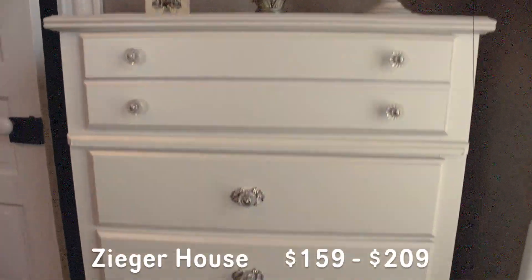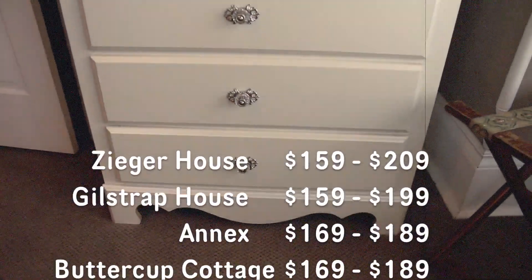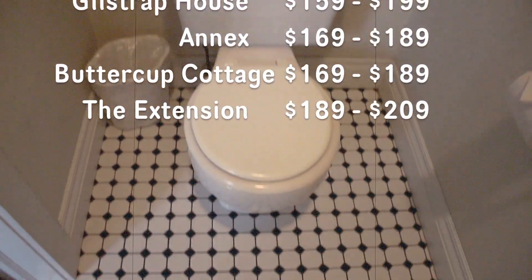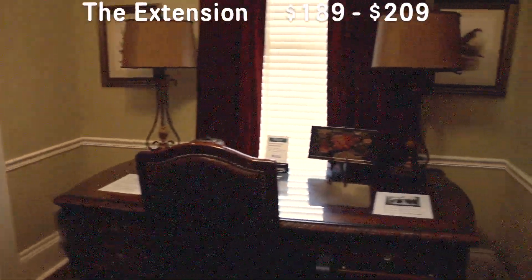Together, the houses are the Zeger House, Gilstrap House, Annex, Buttercup Cottage, and the Extension. These prices vary from house to house.